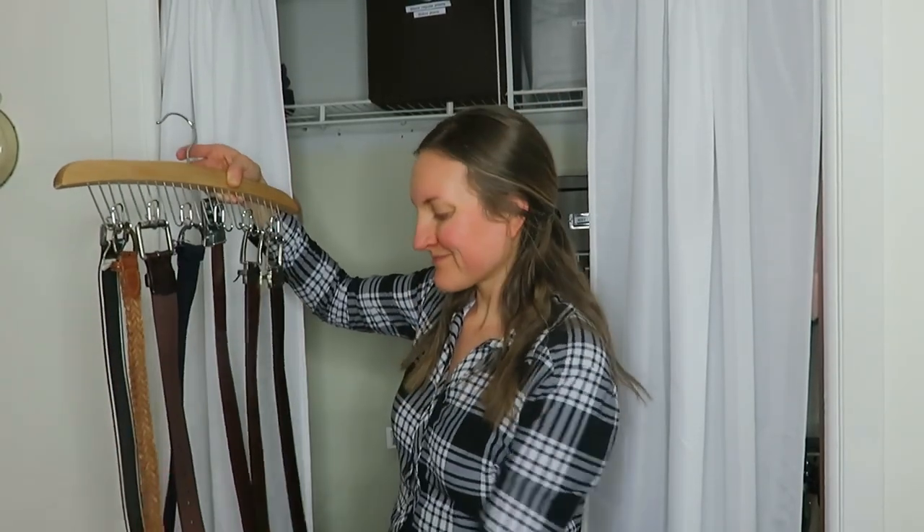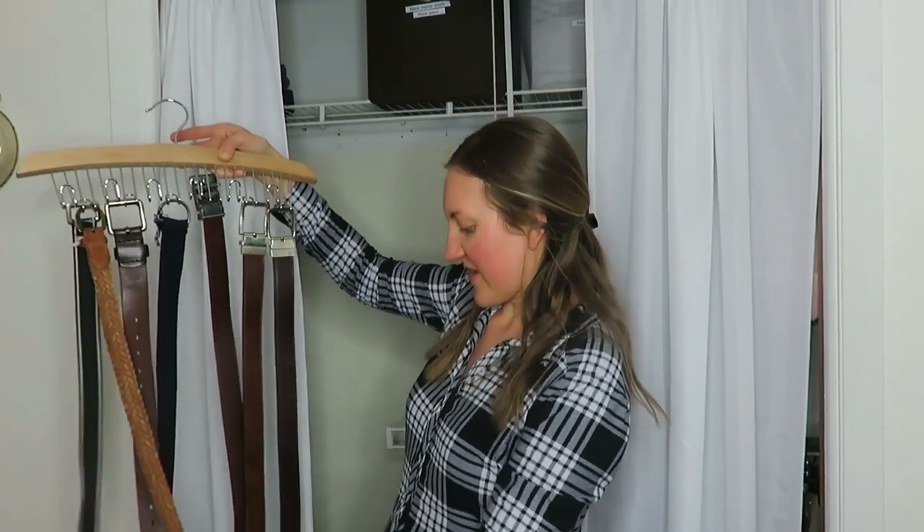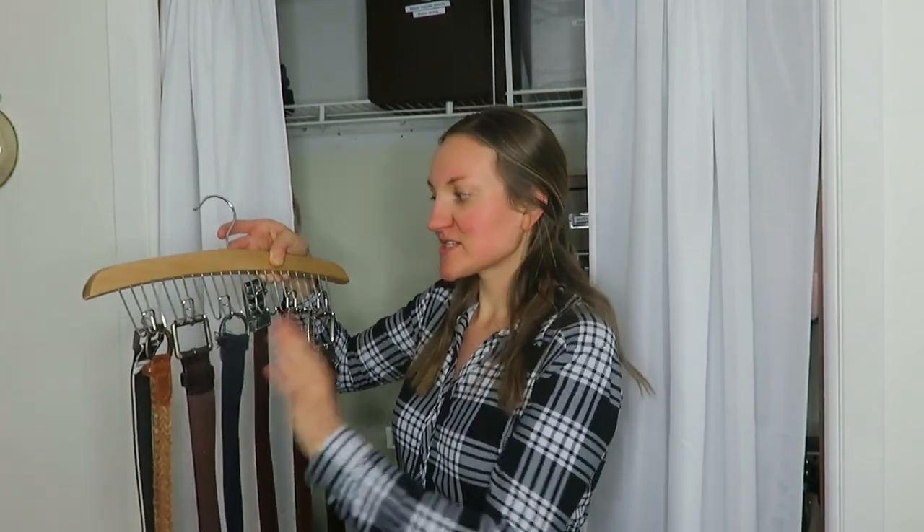I'm kind of tired of how all these belts fit on here, and my husband really only wears two belts. We have extras and I might wear one every once in a while, so this is just kind of annoying. I think we might get rid of them.